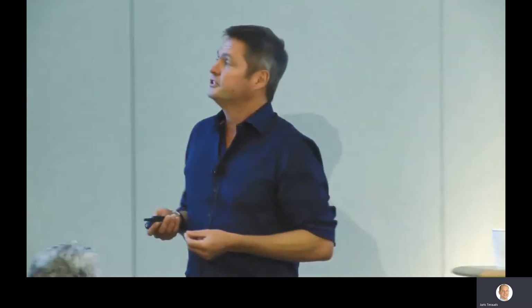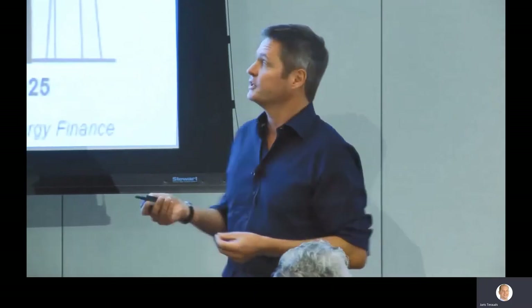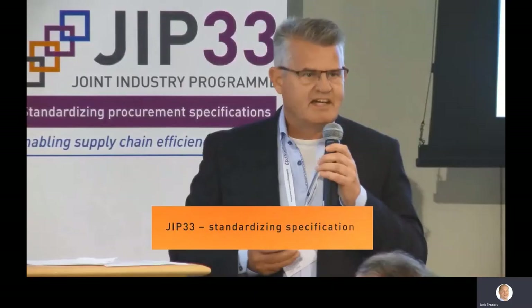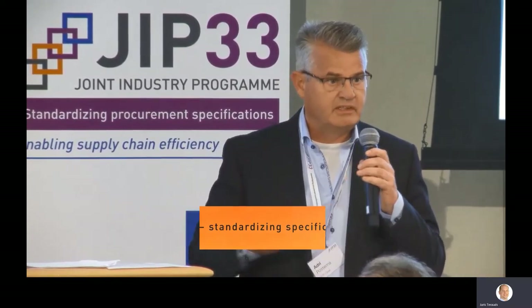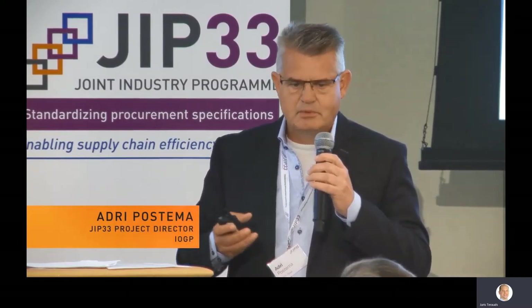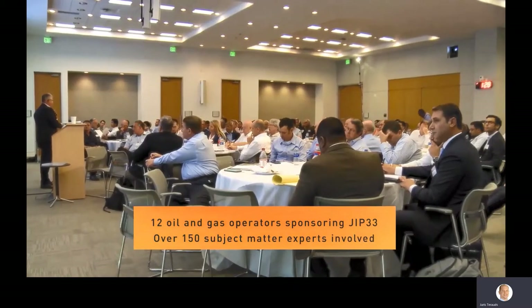One of the things we can do — and certainly people in this room can help — is what JIP33 is all about: standardizing what we do to drive into the supply chain of major projects. What is extremely important in this program is that we standardize these overlays. We have 12 funding organizations sponsoring us — very big global oil companies — with more than 150 subject matter experts involved.